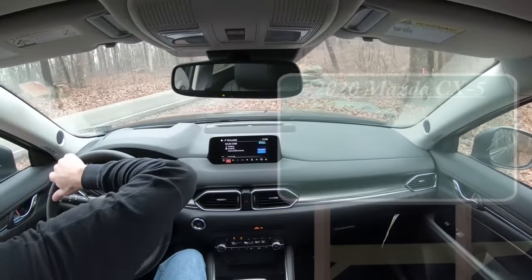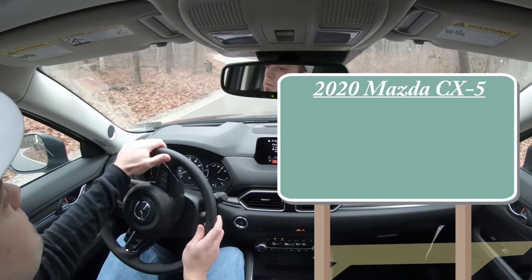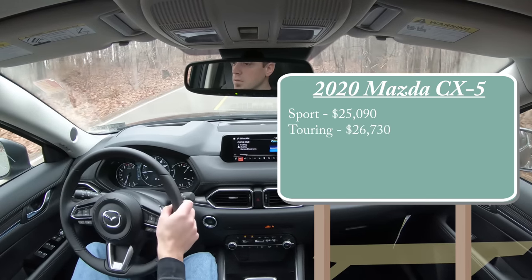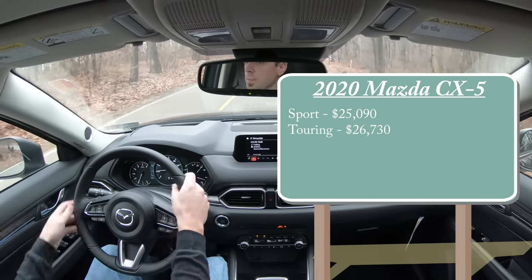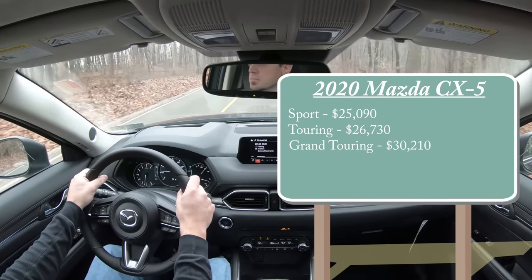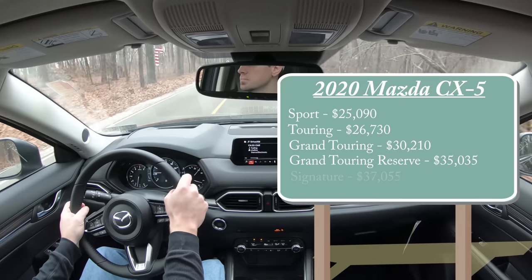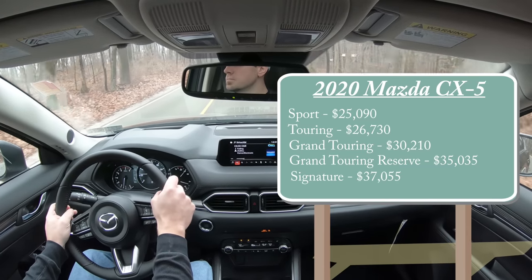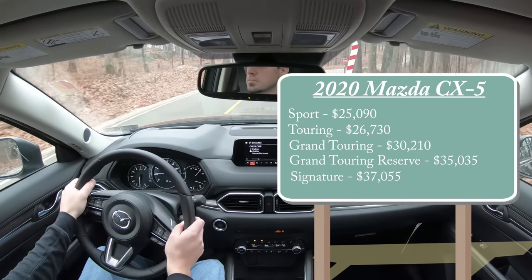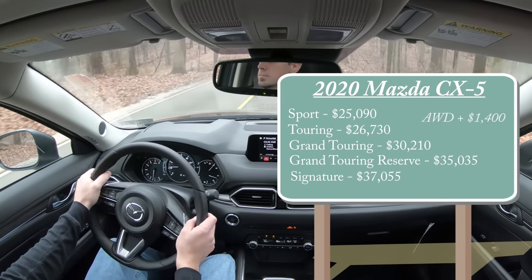As always, let's start with pricing. There are several different trim levels for the 2020 Mazda CX-5: the Sport starting at $25,090, the Touring at $26,730, the Grand Touring at $30,210, the Grand Touring Reserve — which is the one we're in today — starting at $35,035, and lastly the Signature starting at $37,055. The Grand Touring Reserve and Signature trims come standard with all-wheel drive; for the first three trims, simply add $1,400.